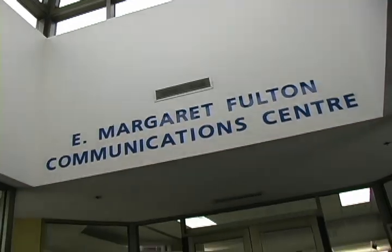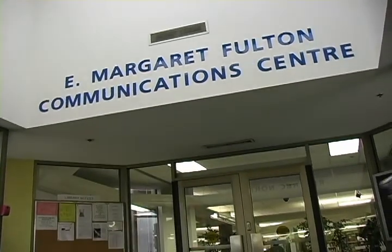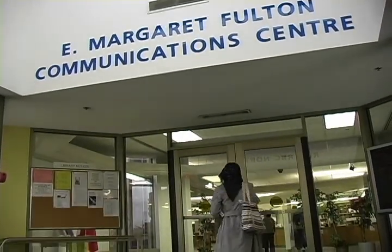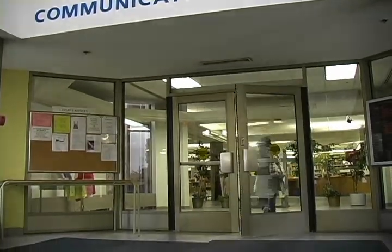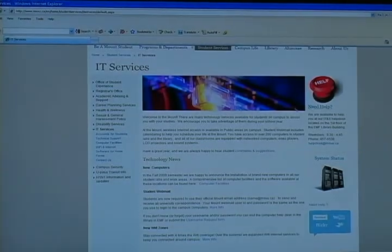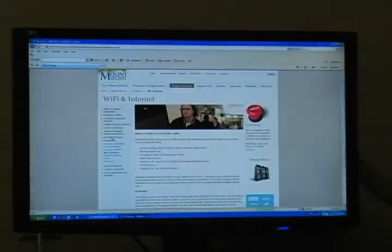Welcome to Mount St. Vincent University's Information Technology Department, known for their exceptional technology services. The offices are located at the bottom of the E. Margaret Fulton Communication Center. Here's what the director of the department has to say.